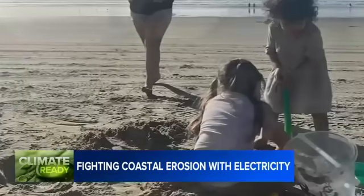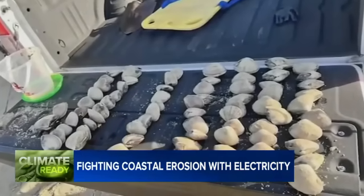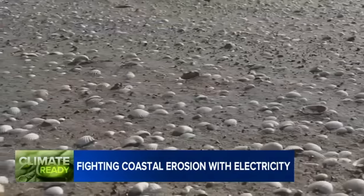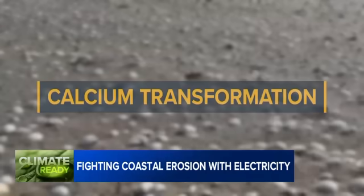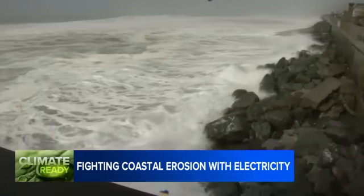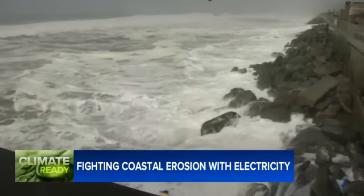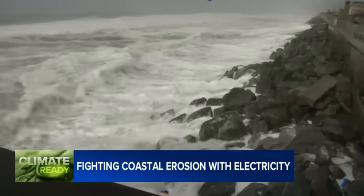In a nutshell: cement sand by using electrical energy. To understand the process, professor Alessandro Rota Loria says we should look to clams and mussels — creatures that use their metabolism to transform elements like the calcium found in seawater into hardened shells.